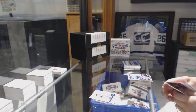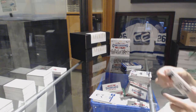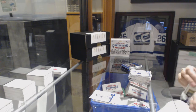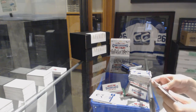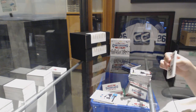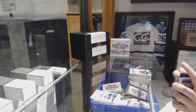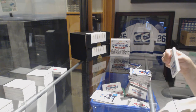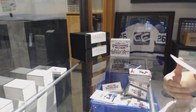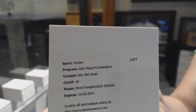Cup Contenders of Roman Yossi for the Nashville Predators — you have some crazy hair going on. Cup Contenders of Joe Thornton for the San Jose Sharks. We've got an NHL Ink Dual Illuminum for the LA Kings — Drew Doughty and Jack Johnson.